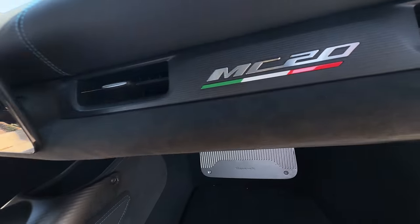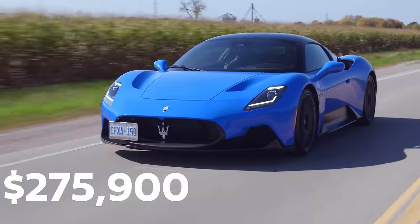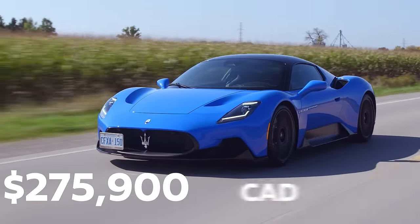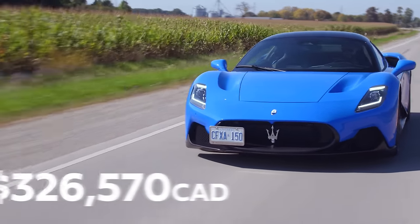The materials in here are all really nice — Alcantara, and they tried to use as many Italian companies and products as possible. Including this Italian flag, which is pretty sick. So with all that excitement out of the way — we both really like this car. This one starts at $275,900 Canadian. This one is optioned out to $326,570.